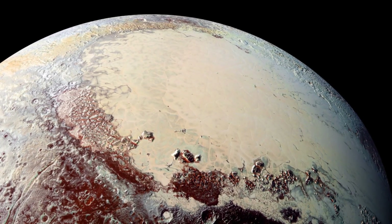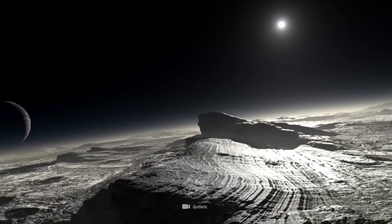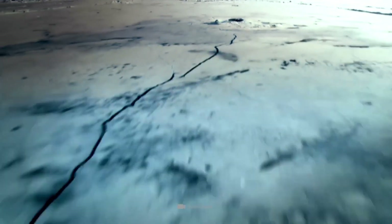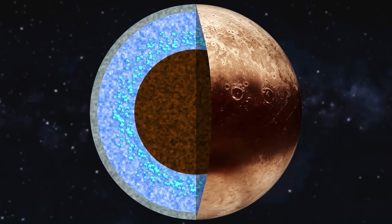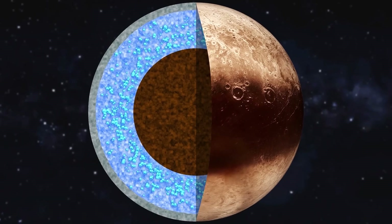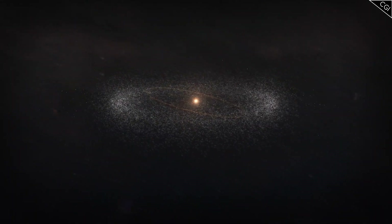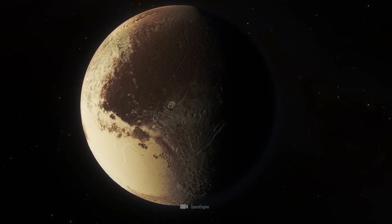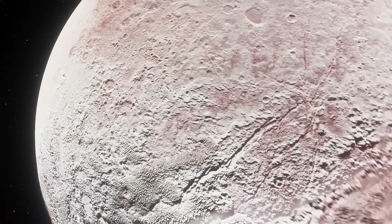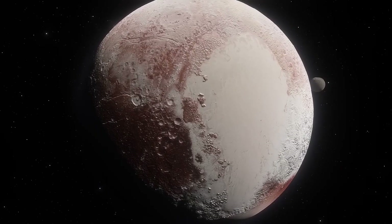Lying within the icy expanse of Pluto's surface is a peculiar phenomenon that has baffled scientists and captured the imagination of space enthusiasts: the enigmatic ice spiders. These strange formations, though not actual arachnids, bear a striking resemblance to their earthly counterparts and play a fascinating role in shaping the icy landscape of Pluto. The answer to how they formed lies in the complex interplay of geological processes unique to Pluto, all tied to the cryovolcanism phenomenon. After an eruption, water and nitrogen ice are released to the surface and form intricate patterns as they freeze in the frigid vacuum of space. With time, this icy flow coalesces and merges, forming a spider-like formation that can span hundreds of kilometers.